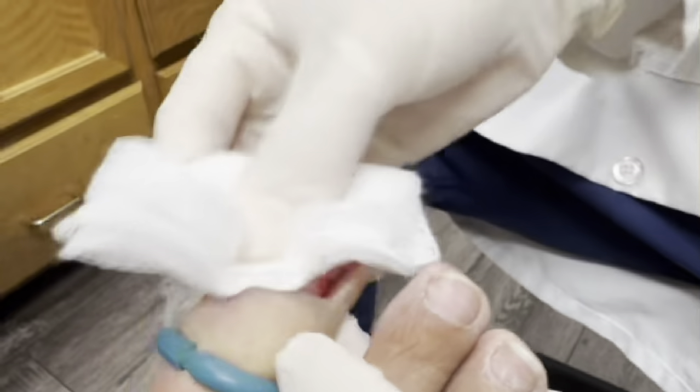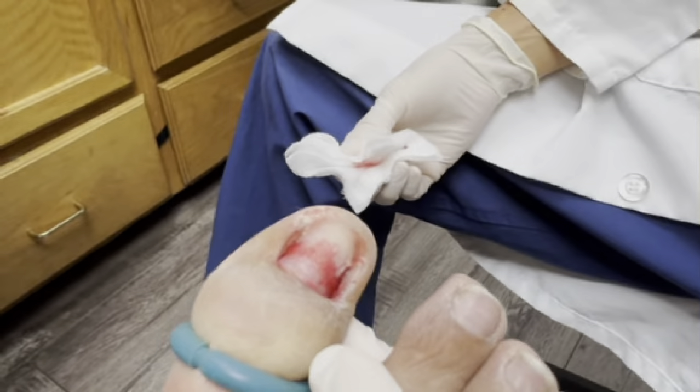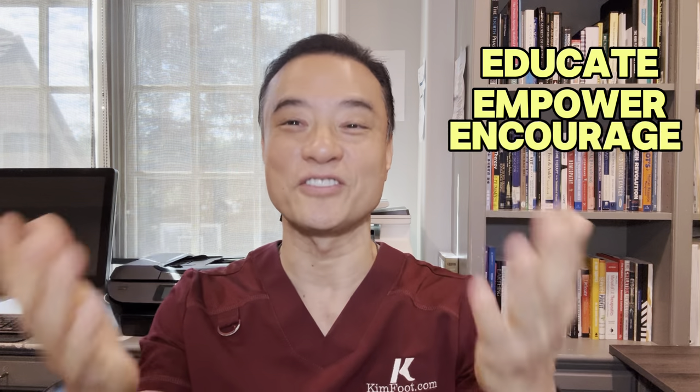And we'll bandage this up nicely. Thank you for watching this video. As you can see, nail salons can sometimes cause bleeding underneath the nail. I don't like to remove the whole nail; however, in this case it was so painful I had to remove it. Until then, be educated, get empowered, encourage others today.